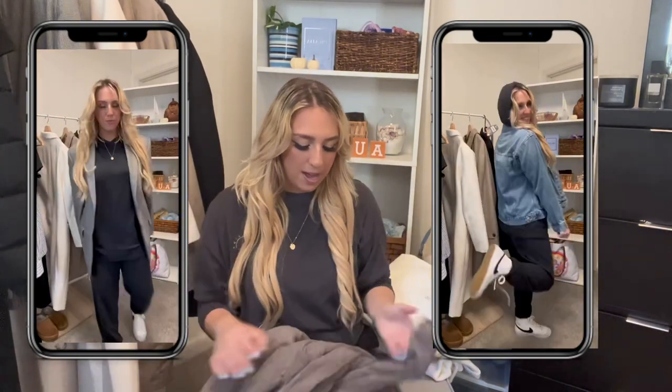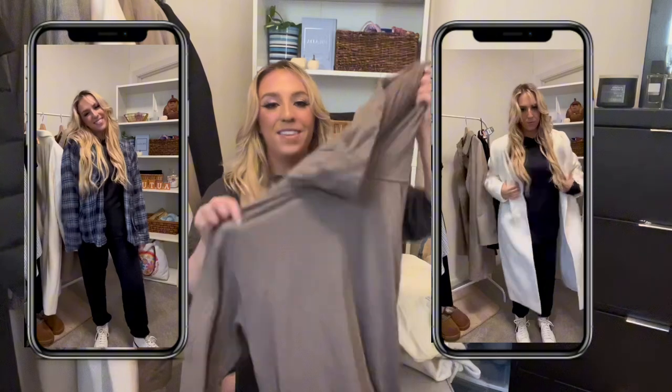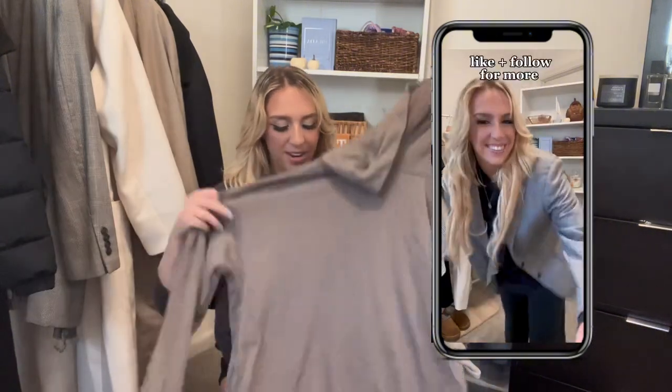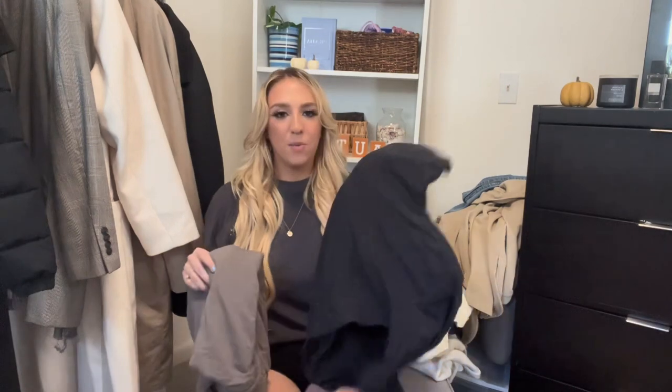I have a few sweatshirts to show you. Two are from Aerie's Offline brand — a gray and a black. They have a hood, the stretchiest and most comfortable material ever, thumbhole sleeves, and they're very oversized. I'm wearing a small and it's very oversized — I love that Aerie gets the cozy comfy vibe.